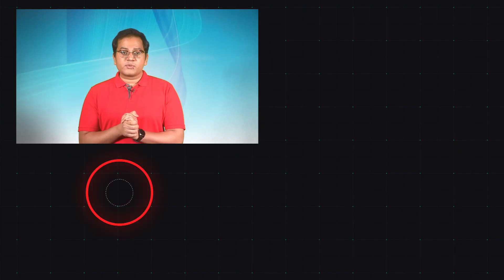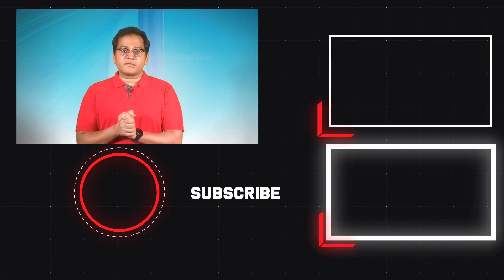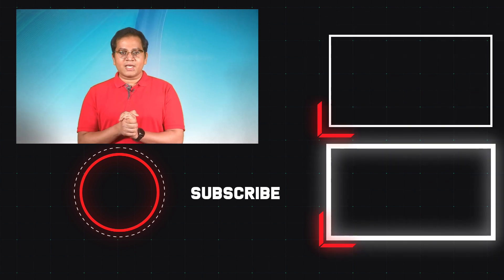Let us know what you think about our choices in the comments below. Remember to hit the subscribe button and click the bell icon for notifications for similar videos. Thanks for watching.